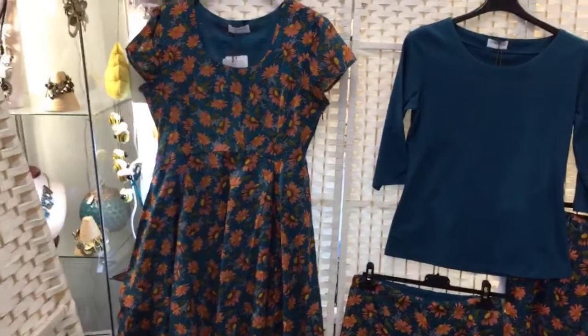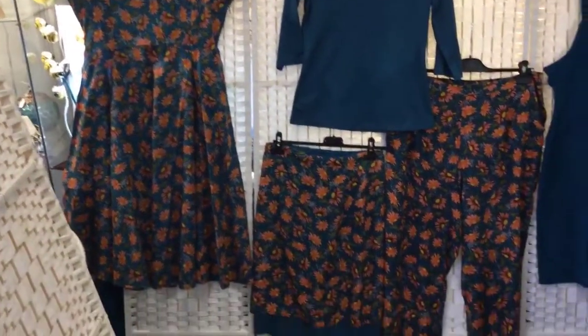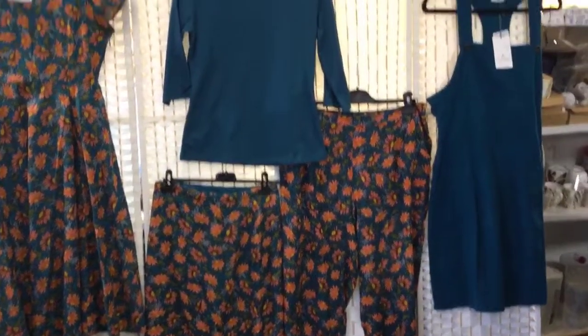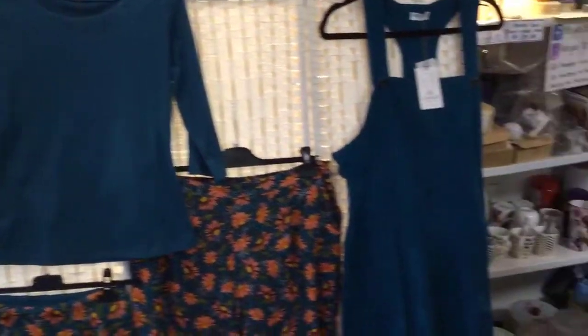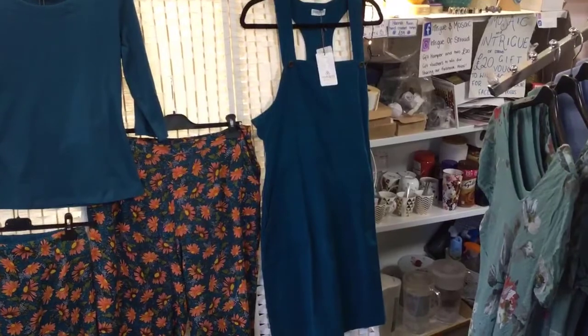We have the Nomads floral print pretty dress which comes in the same print in the skirt and the trousers, could be teamed with a little teal organic cotton top. And there is the Nomads needle cord tunic.